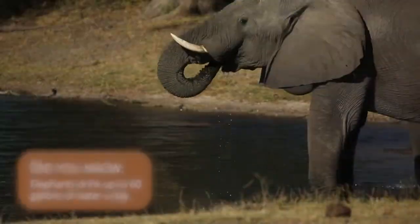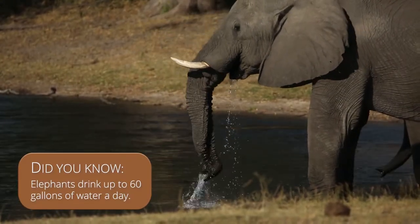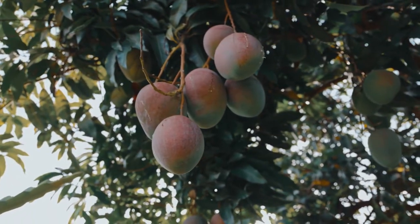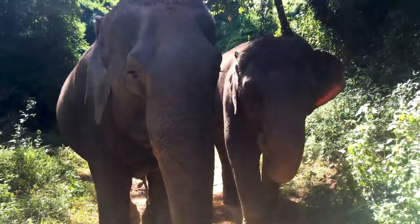They also need to drink a lot of water, up to 60 gallons a day. As elephants eat plants and fruits, many of the seeds pass through their body undigested and are left on the ground when they poop. This helps spread plants all across the ecosystem, making them gardeners of the land.